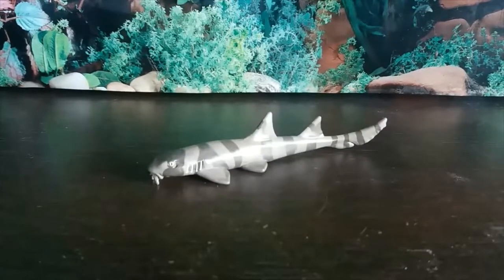Hey guys, it's Hodgepodge here and today we are going to be doing another Shark Week review. This is the third of the four Shark Week reviews we're going to be doing, and today we have the Safari Ltd bamboo shark, which is brand new for 2019 — something I only just learned after I got it.